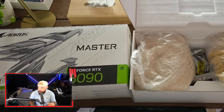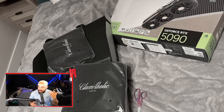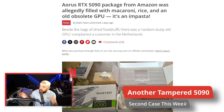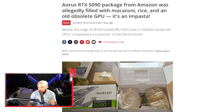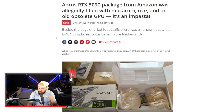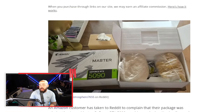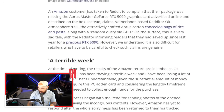Here we go again — we've got another tampered 5090, but this time it's not from Micro Center. Earlier this week we covered what happened at Micro Center, where a guy bought a Zotac 5090 and found backpacks inside. Now we've got an Asus RTX 5090 package from Amazon filled with macaroni, rice, and an old obsolete GPU. As the article perfectly puts it: it's an impasta.